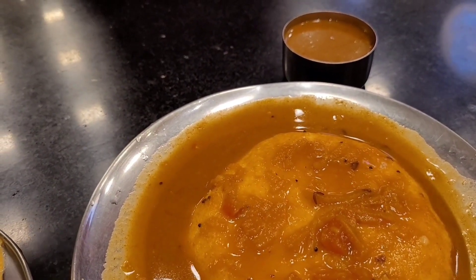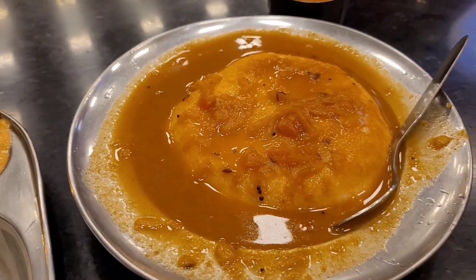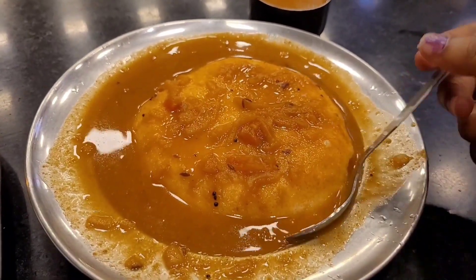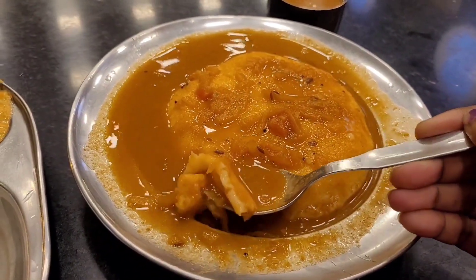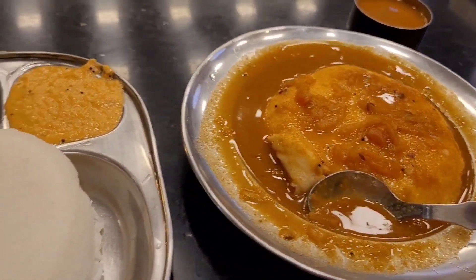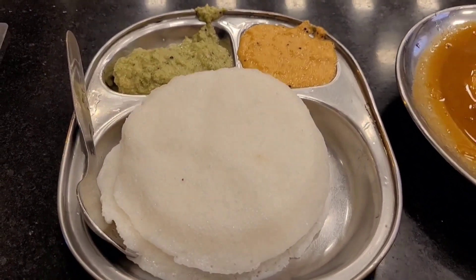But in Bangalore, the sambar is very sweet. But okay, this is a different taste. It has a very good taste. If you are in Bangalore or come to Bangalore, you can eat this Brahmin's Idli. You can eat it. If you want to eat idli, you can add 2 varieties of chutneys.